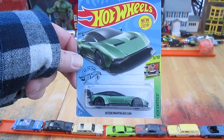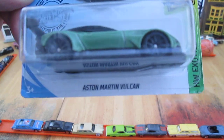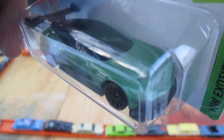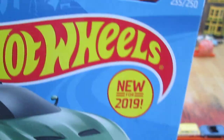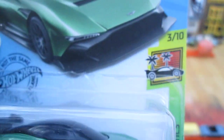Hello and welcome to Timmy's 10 again for an unboxing of a 2019 Hot Wheels. Today we have an Aston Martin Vulcan, and it's that olive green color. It's a Hot Wheels Exotics, number three of ten, new for 2019 and number 235 of 250 on the year.